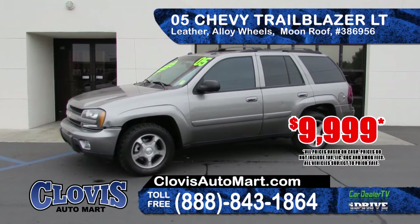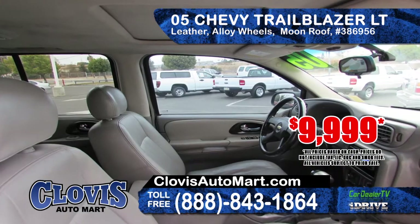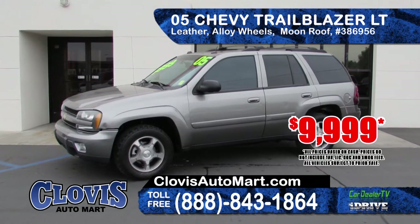Also from Clovis Auto Mart we've got a 2005 Chevy Trailblazer LT. It features alloy wheels, leather seating, a moonroof, clean Carfax report. This is a great deal at only $9,999.